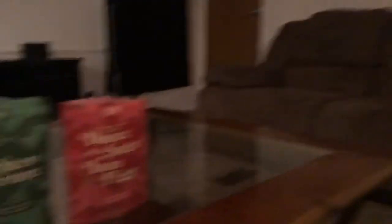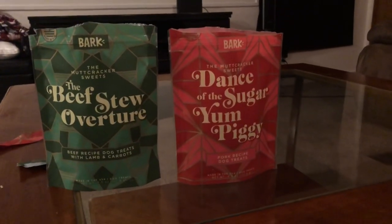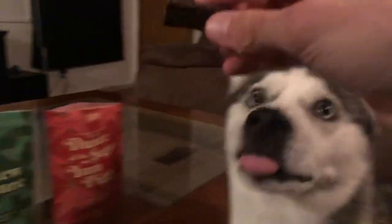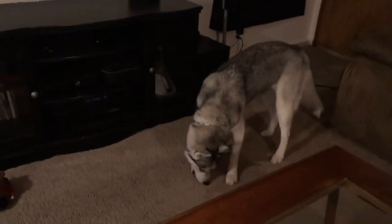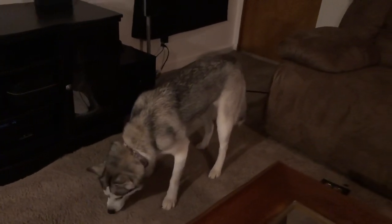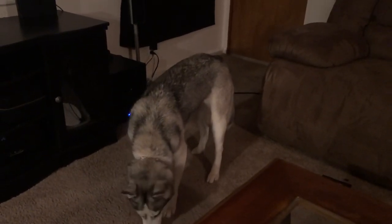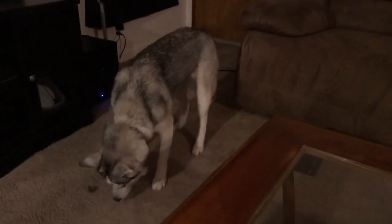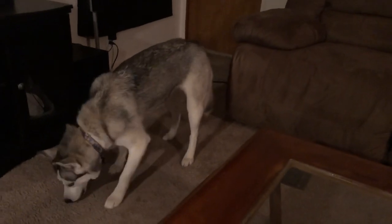Alright guys, we're gonna try the two treats that came in the Bark Box. Misa is waiting patiently. We're gonna try the Dance of the Sugar Yum Piggy and the Beef Stew Overture. We're gonna try the beef ones first. She's gonna walk away with it — she doesn't want you guys to see her eat. She's unsure at first, but then she likes it. It's like a jerky, kind of tough.